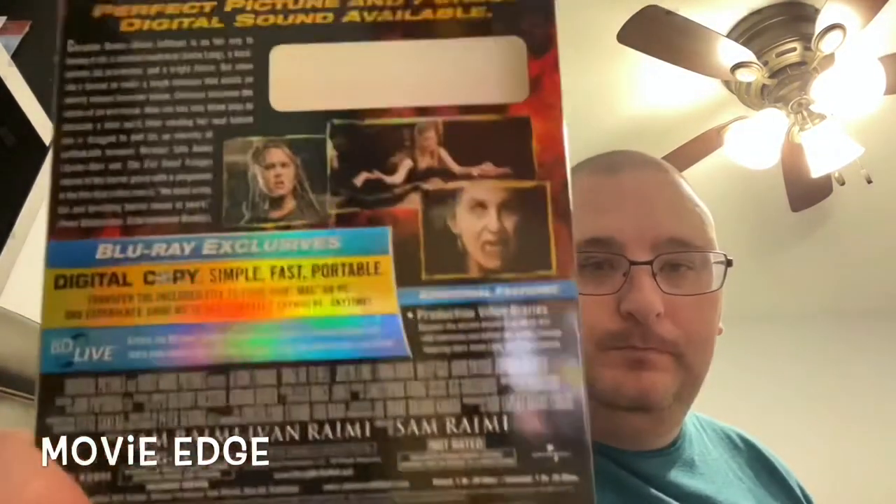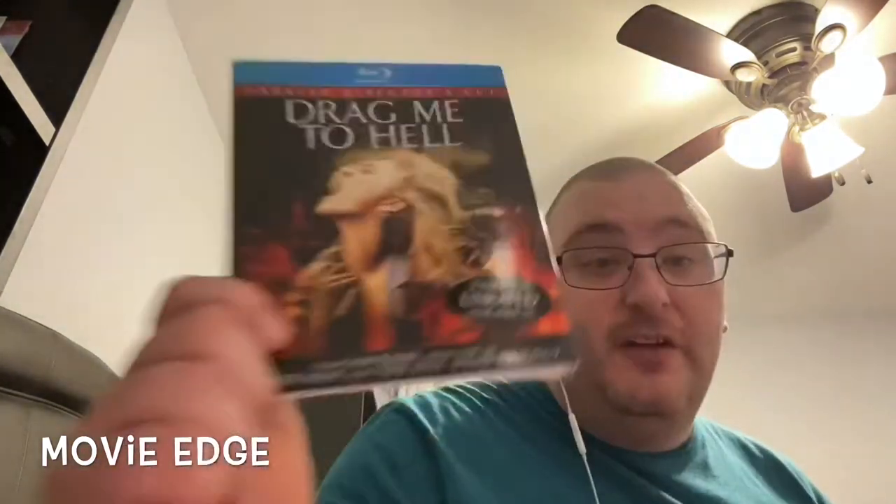There's a code listed for the digital but there's no actual code inside to use, so whatever. There are some special features - production video diaries. I'll probably watch the unrated version. If Justin Long's in this and I didn't know, sign me up - he is awesome. The case is dusty but the disc is clean. This is really interesting - another one for the Halloween month pile.